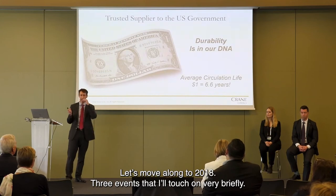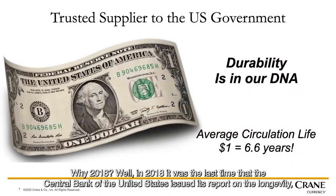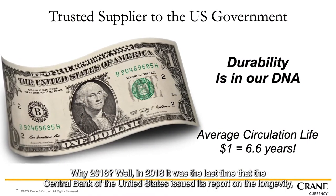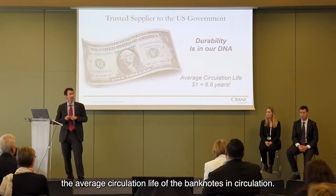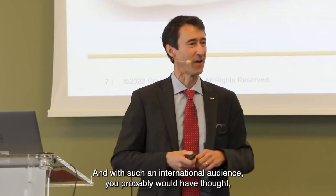Let's move along to 2018. Three events I'll touch on very briefly. In 2018, it was the last time that the central bank of the United States issued its report on the longevity — the average circulation life — of banknotes in circulation.